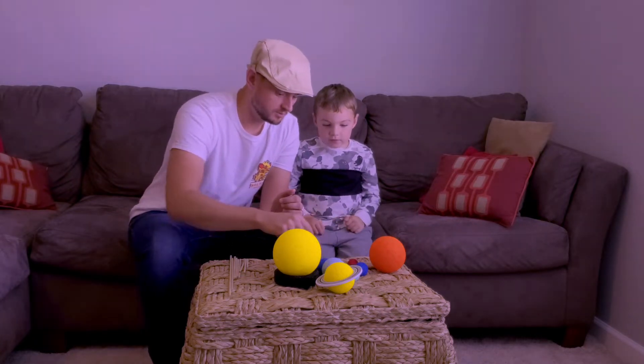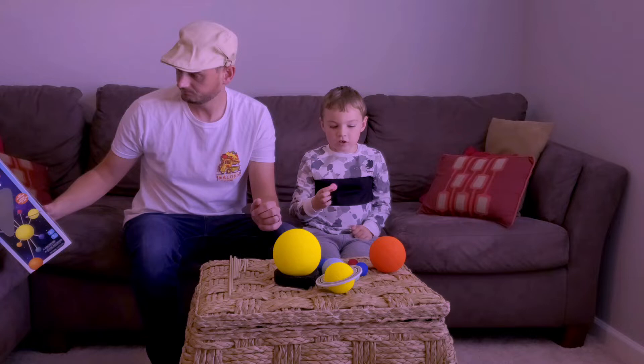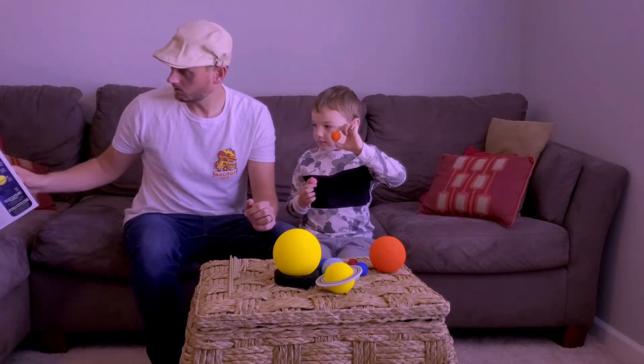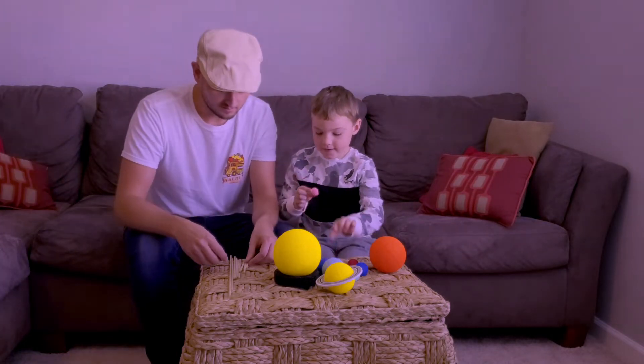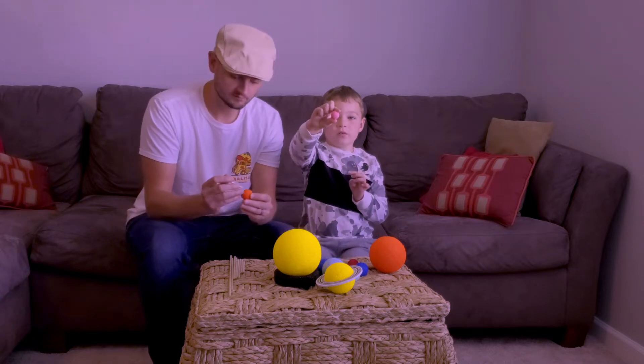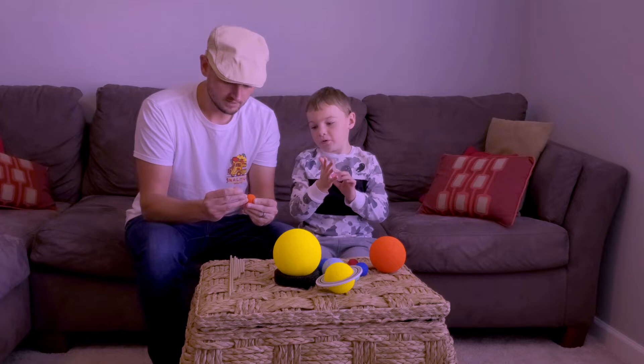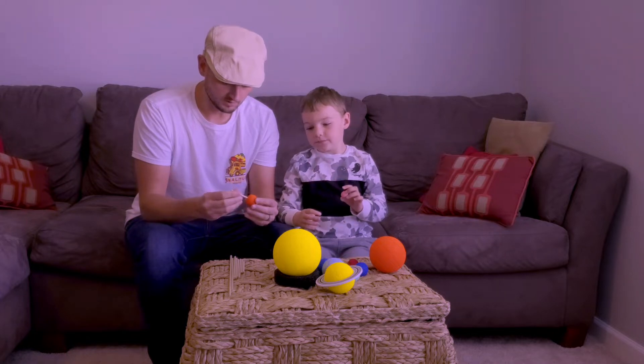Do you remember which planet is closest to the sun? Is that Mercury? Yes, it is that one. So let's put this little guy. And this is Pluto. But it's not a planet anymore. Not anymore. It used to be.